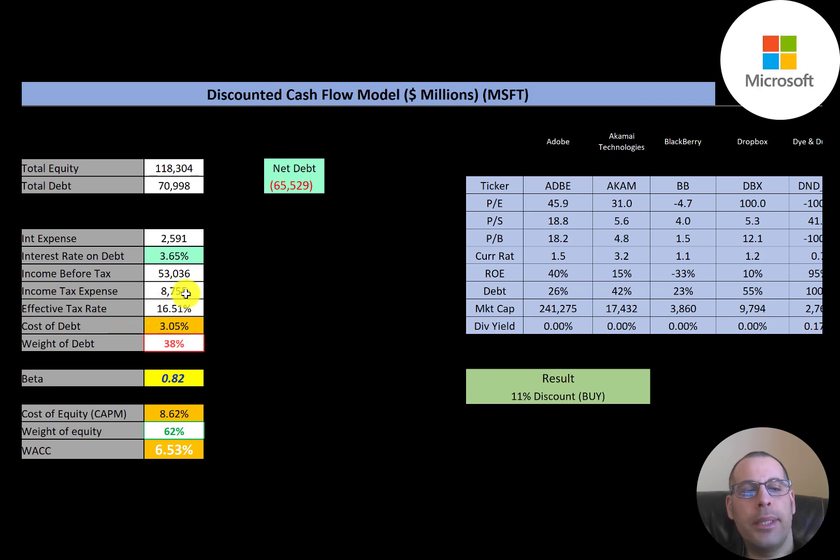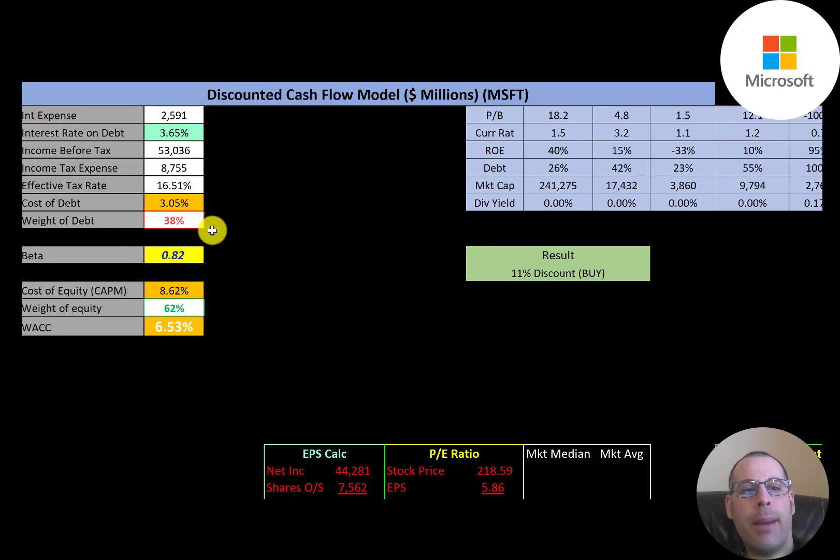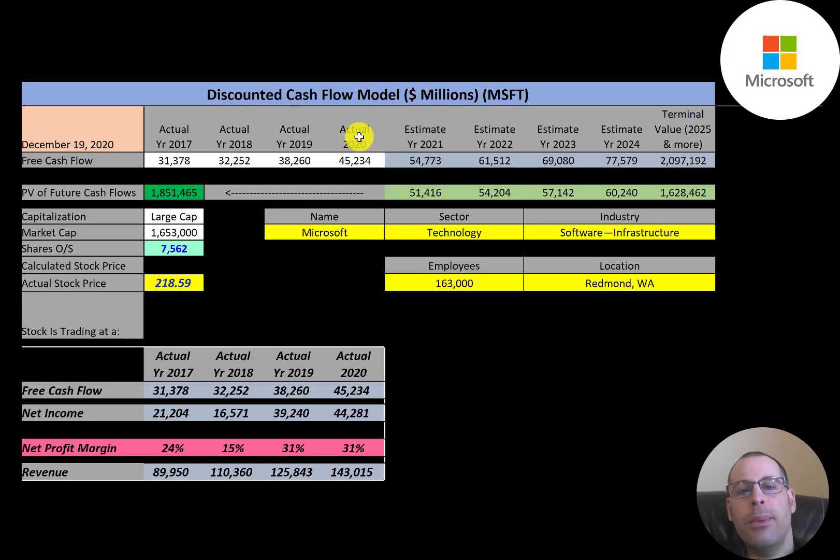The interest they pay on their debt is 3.65 percent and their cost of debt is 3.05 percent. 38 percent of their capital structure is debt, which means 62 percent is equity. Their cost of equity is 8.6 percent and their beta is 0.82 — so the stock is less volatile than the market. Their WACC is 6.5 percent, which is a blend of the cost of debt and cost of equity, and that's the discount rate we'll apply to future cash flows.